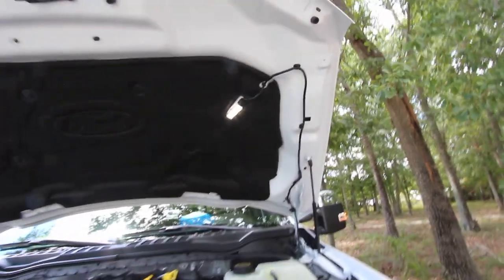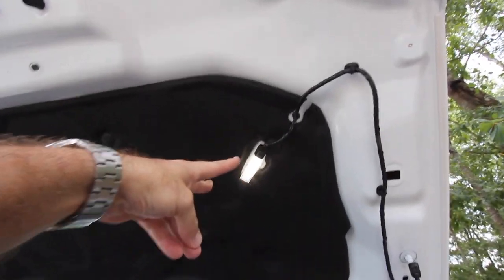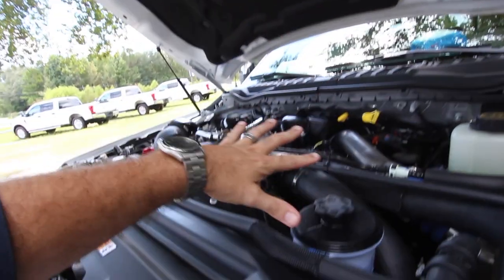One thing I always point out on these F-250 trucks is you have two LED lights up under the hood so you can see exactly what's going on down there.